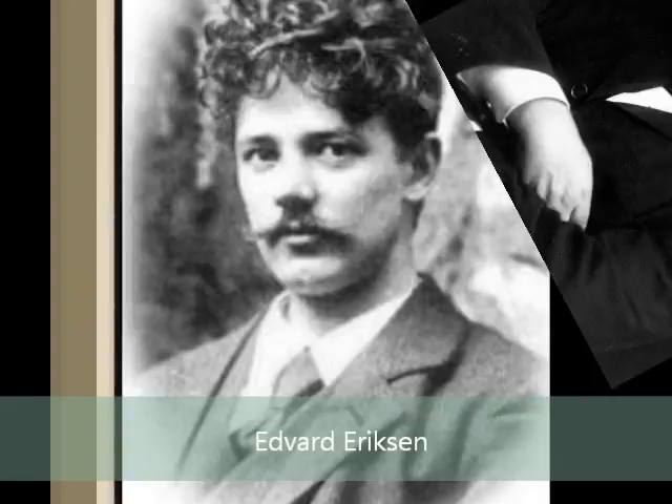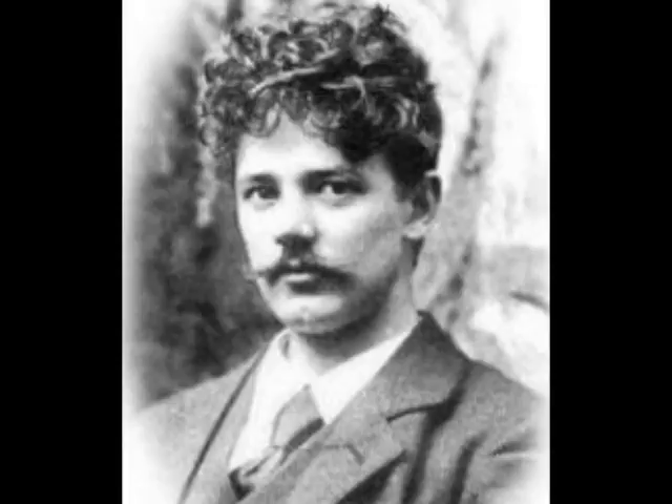The commission went to Danish sculptor Edward Eriksson, and apparently in the beginning Ellen Price, the ballerina, was supposed to be the model for the statue. When she declined modeling in the nude, Edward Eriksson instead enlisted his wife Elina Eriksson as the model.